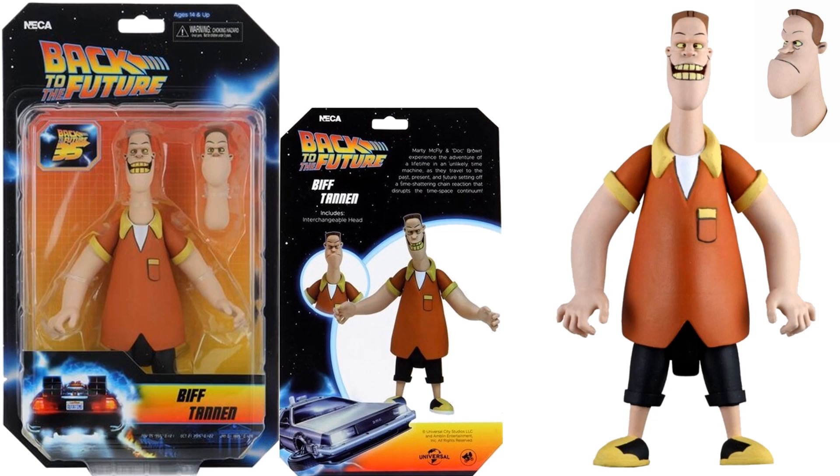Then we have Biff Tannen, who comes with an alternate head with a frown on it.